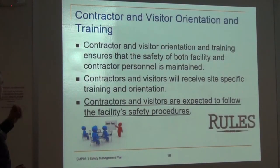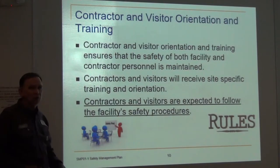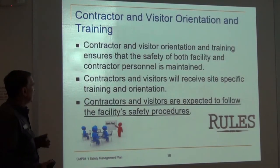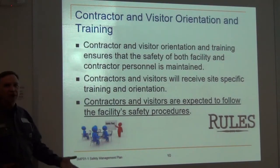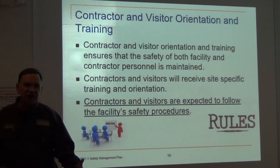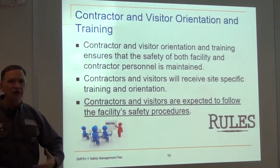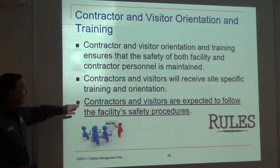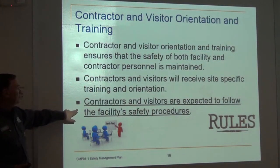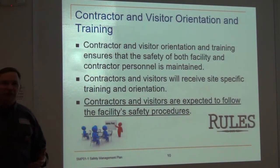Contractor and visitor orientation and training ensures that they are performing work in a safe manner. They will receive site-specific training and orientation. When I give an orientation, I'll know what the company does in general and try to tailor my discussion accordingly. Contractors and visitors are expected to follow the facility's safe procedures.